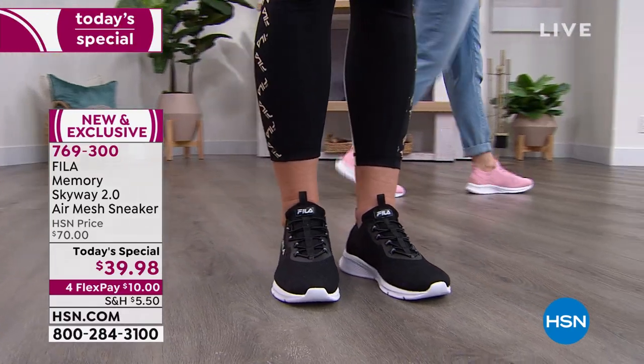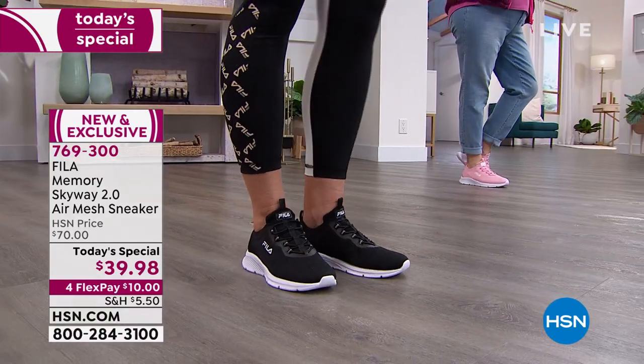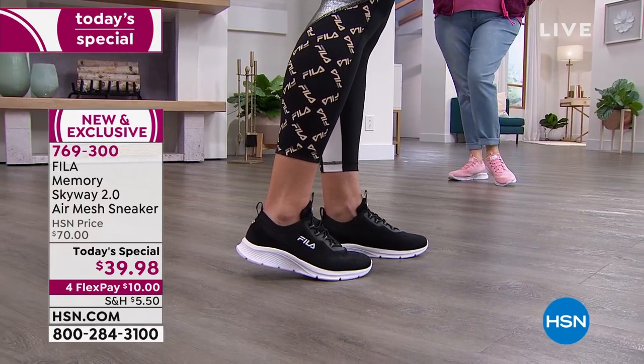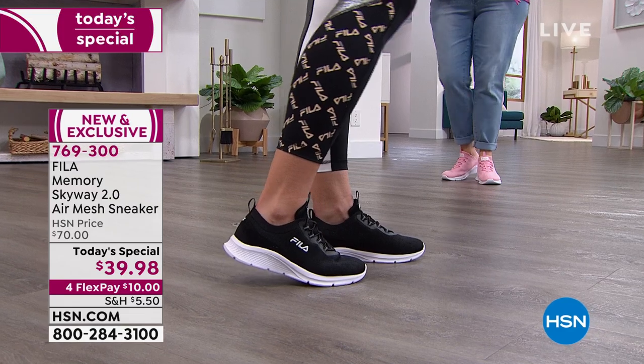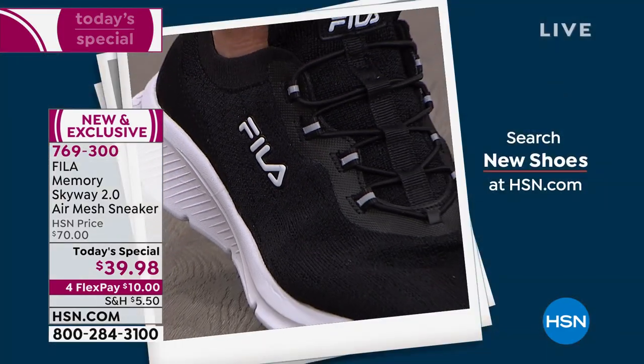That $70–$100 price range is about right for Fila given the fashion, comfort, and technology. But today on flex pay, you could be wearing these shoes for $10. Fila is a status brand — you'll see celebrities, athletes, and influencers wearing Fila.